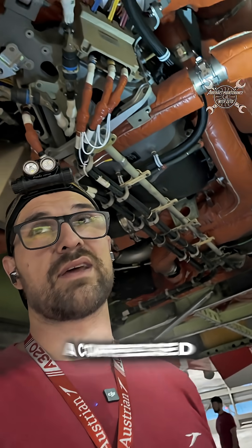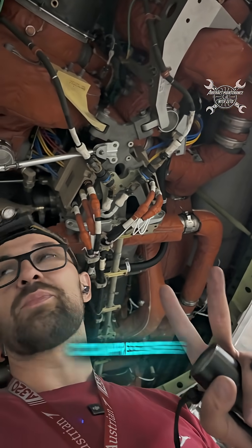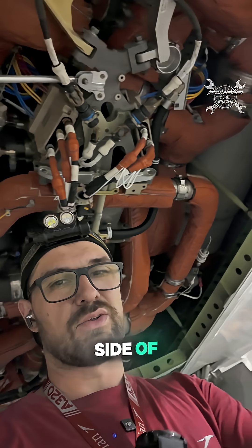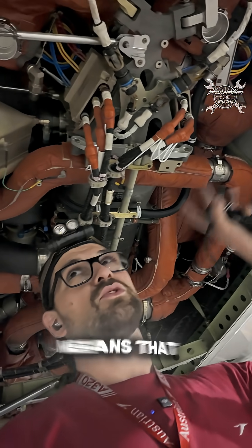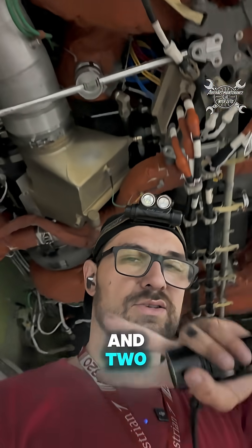The air conditioning system provides compressed air for pressurization and to keep the required temperature inside the cabin. We have two compressors for each side of the airplane, meaning two compressors are for the left pack and two compressors are for the right pack.